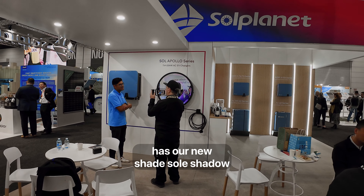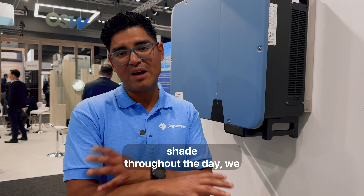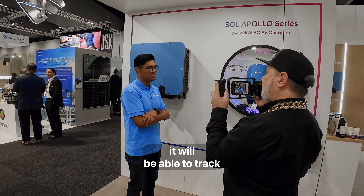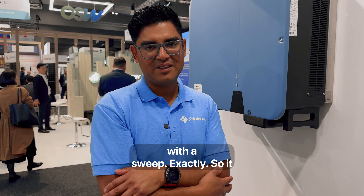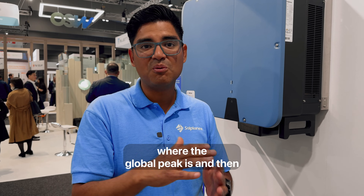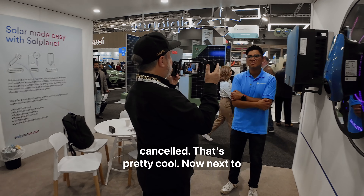It has our new Shadesoul shadow management algorithm. If there's some longstanding shadow or shade throughout the day, we can enable the feature through the app and it'll be able to track the global peak — rather than get stuck on the local MPP, it can find the global with a sweep. It sweeps from right to left, finds where the global peak is, and adjusts itself there. It does that every few minutes.